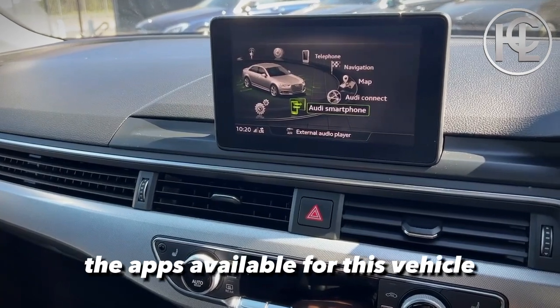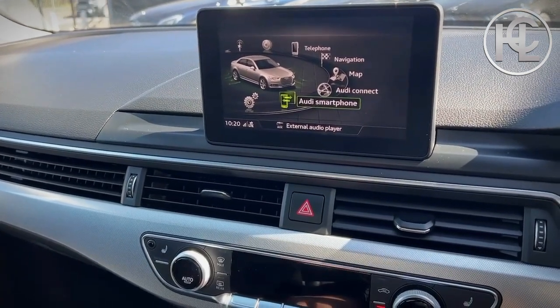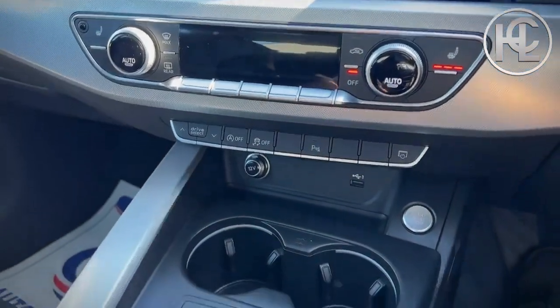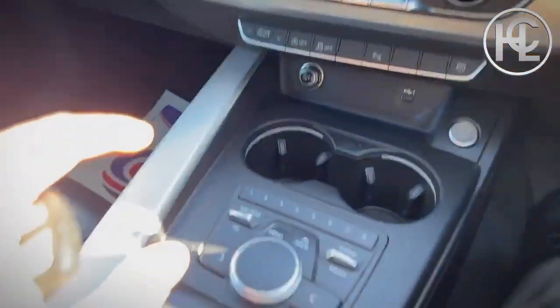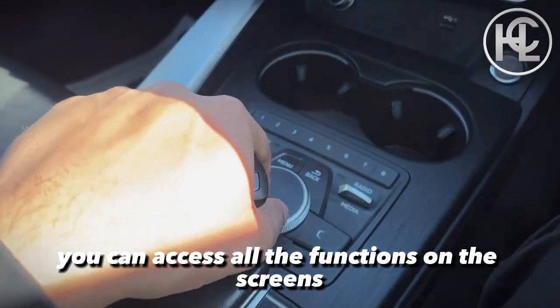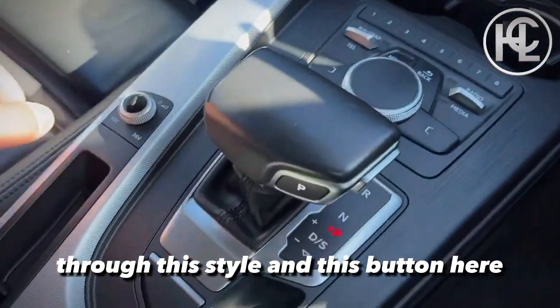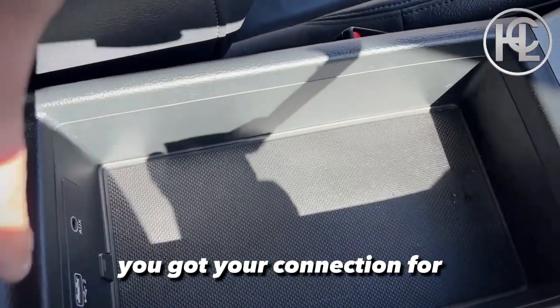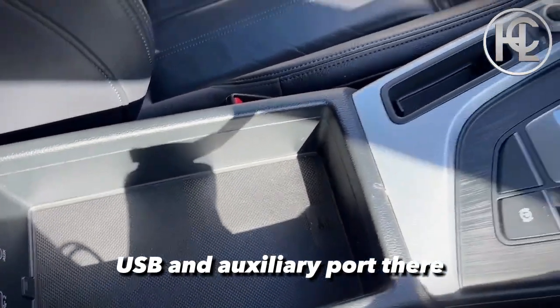This is where you can download the apps available for this vehicle. You've got your heated seats and three-way climate control. You can access all the functions on the screens through the dial and button here. The car has an automatic gearbox, and there's also a connection for USB and auxiliary port.